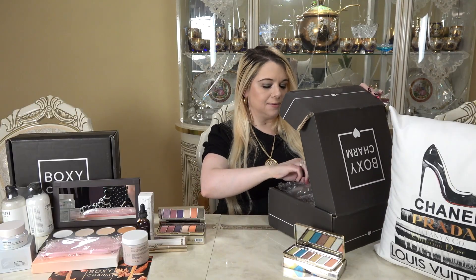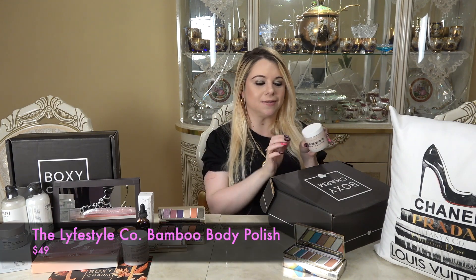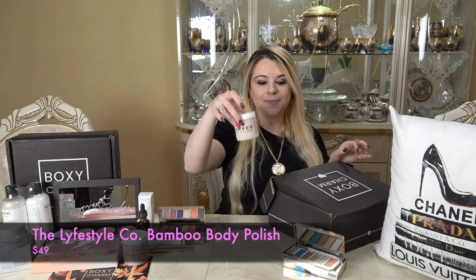The next item is one I already received in box one — it's the Bamboo Body Polish by Lifestyle Company, retailing for $49. I won't do a close-up since we just saw it in the other box.